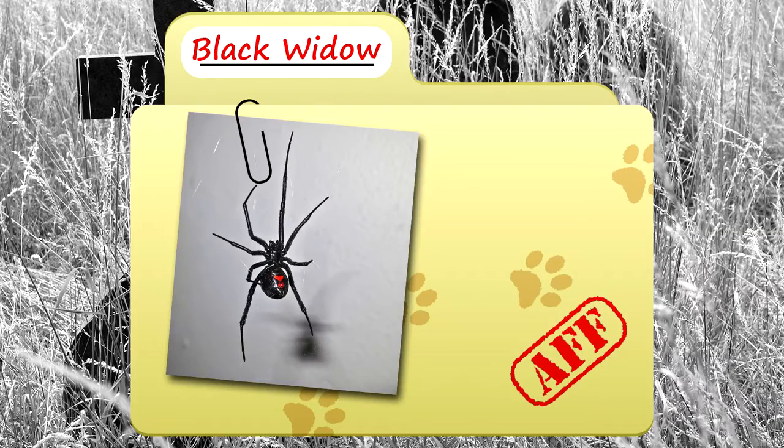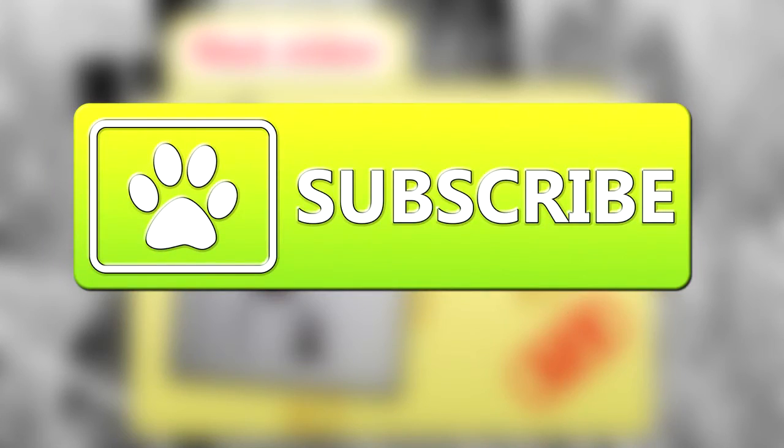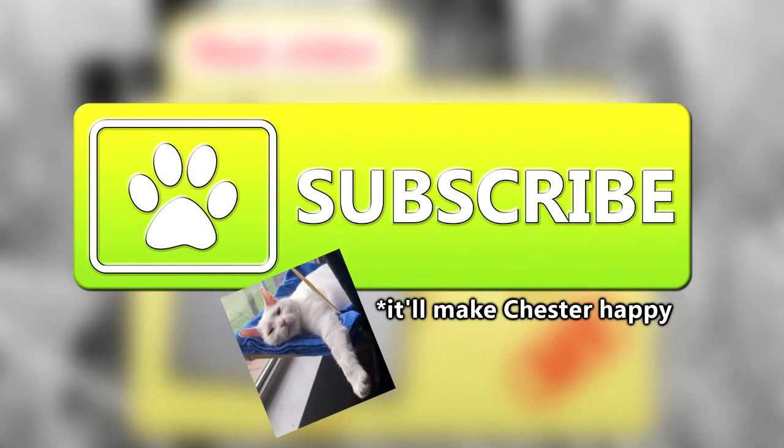Today on Animal Fact Files, we're going to be talking about black widow spiders. If you want to learn more about other types of animals, be sure to subscribe to the channel.